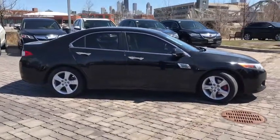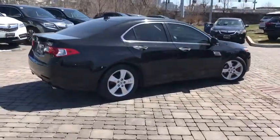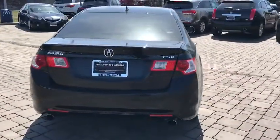Here are some of this vehicle's great options: traction control, power passenger seat, leather wrapped steering wheel, dual airbags, power steering, four-wheel disc brakes, security system, electronic stability control, fog lights.